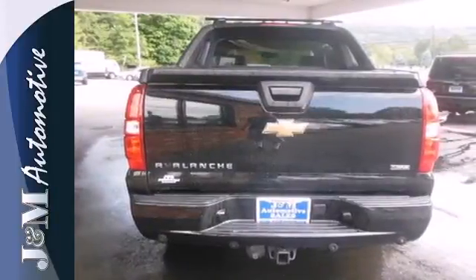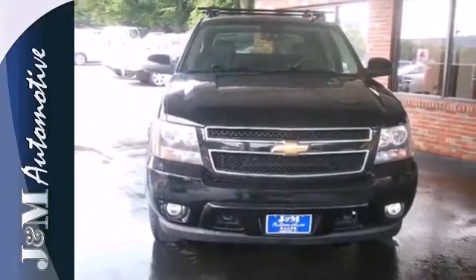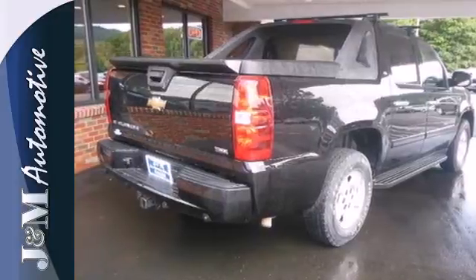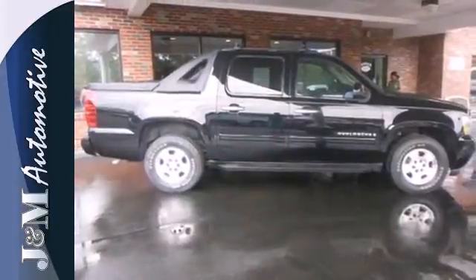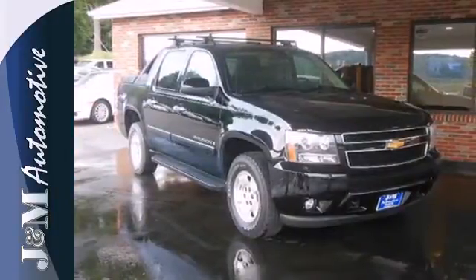Add to that a powerful V8 engine, dual zone air conditioning, keyless entry and a multi-speaker stereo sound system with a CD player. Topping the list of the world's most versatile vehicles, this Avalanche offers both SUV comfort and pickup truck capability.